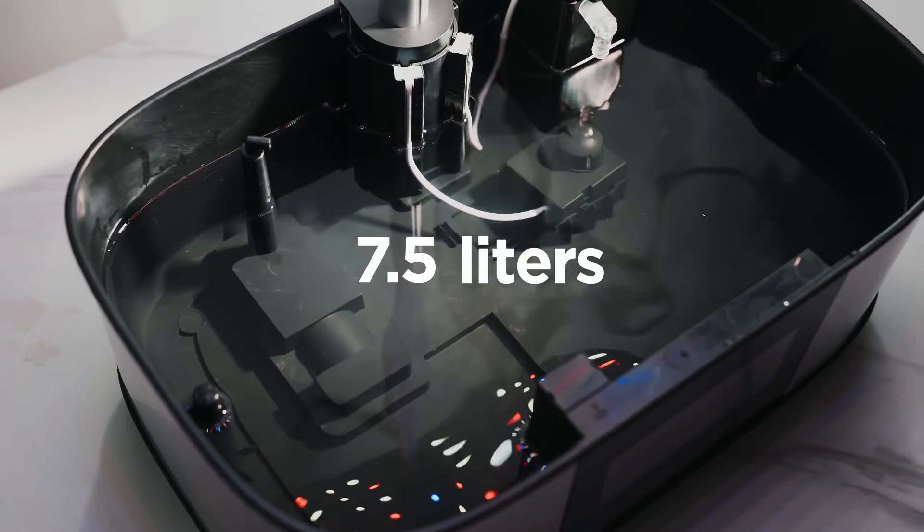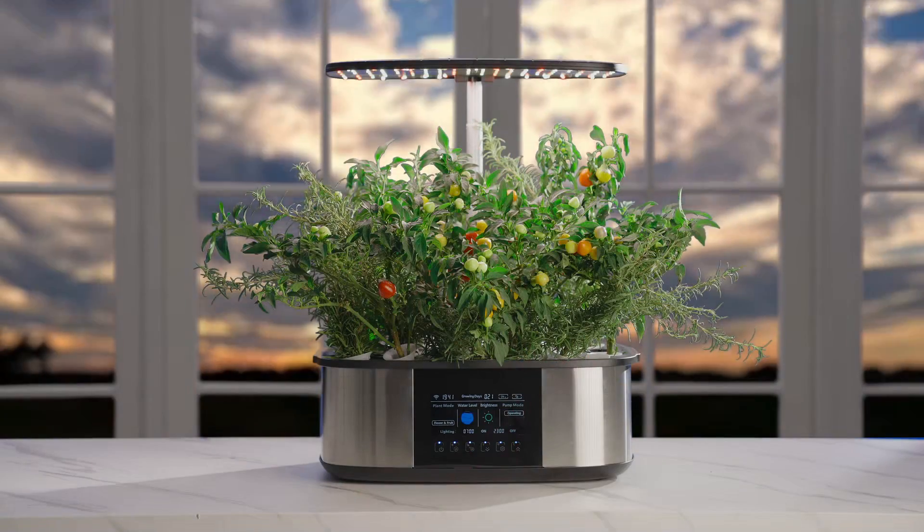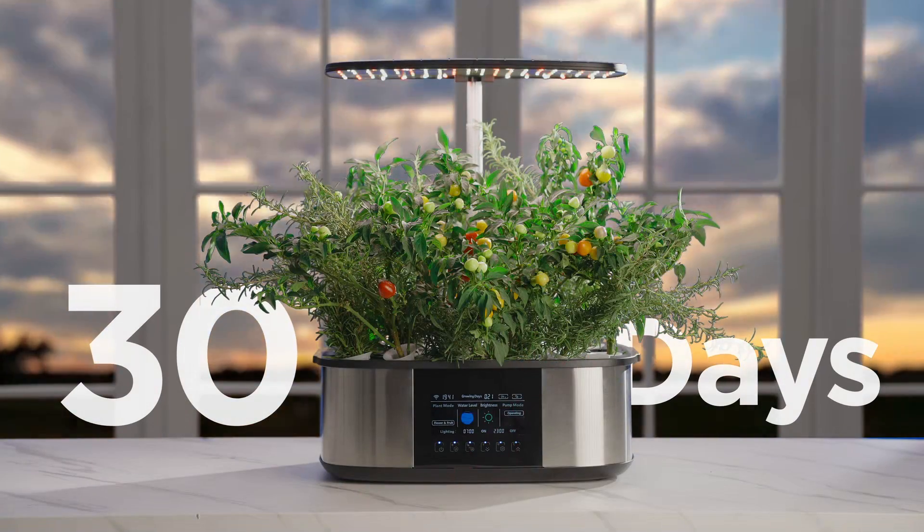The LetPot LPH Max has a large water tank that holds 7.5 liters of water to keep your hydroponic garden hydrated for up to a month. Easy enough?